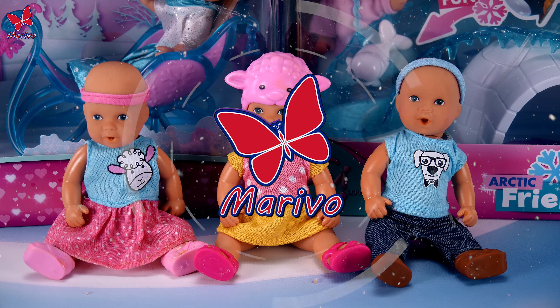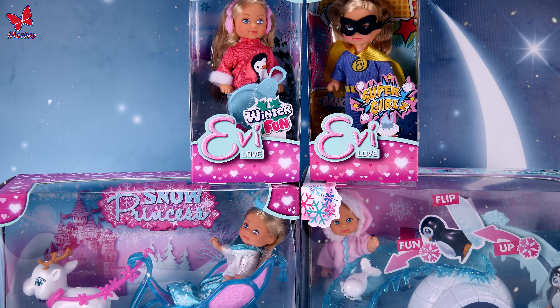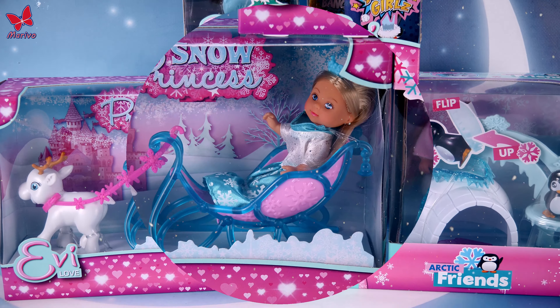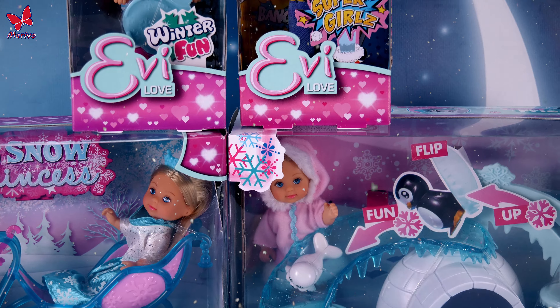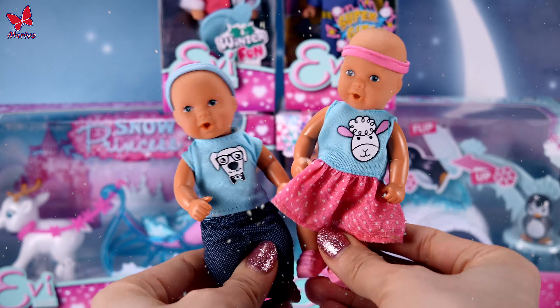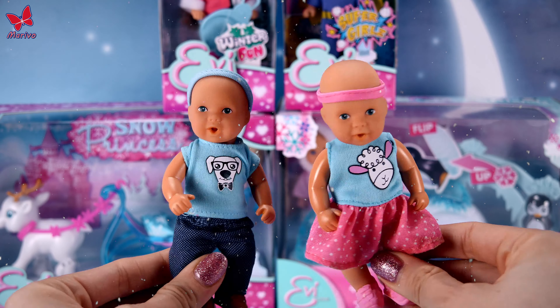Hey! Outside it's cold and there's a ton of snow. That's why I decided we'll open up these winter sets from Evie Love. Barbie's babies are not prepared for winter, so we have to make sure we get them these winter sets of outfits.